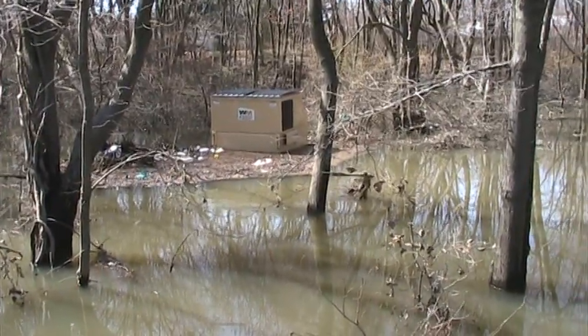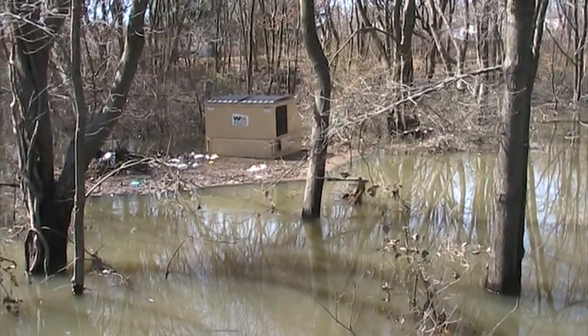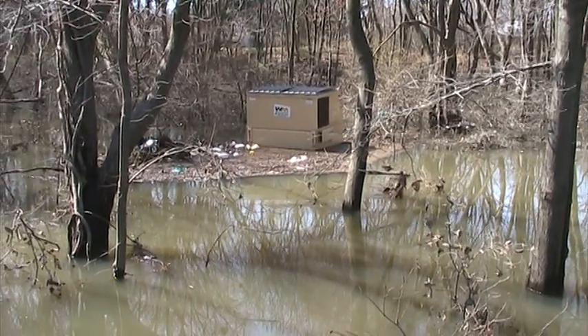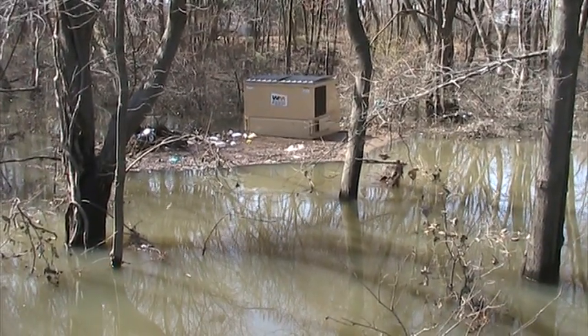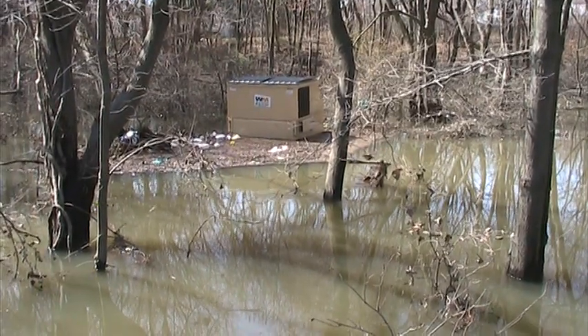To further illustrate my point, that dumpster is where tenants are supposed to take their rubbish, and it's now sitting on an island in a swamp.